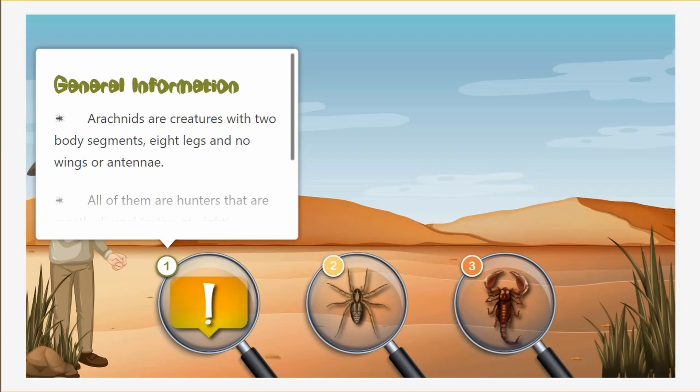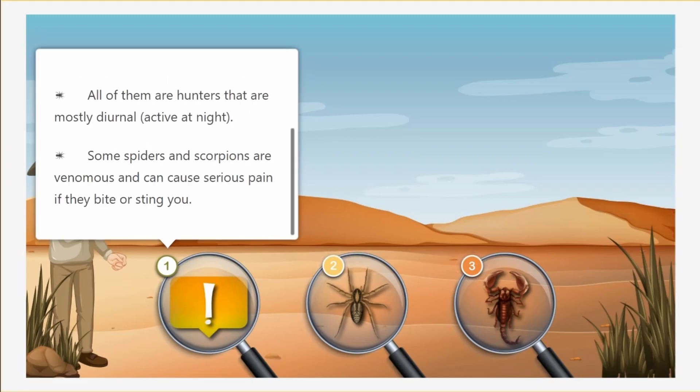Arachnids are creatures with two body segments, eight legs, and no wings or antennae. All of them are hunters that are mostly diurnal, which means active at night time. Some spiders and some scorpions are venomous and can cause serious pain if they bite or sting you.